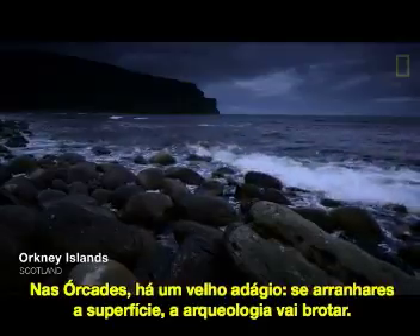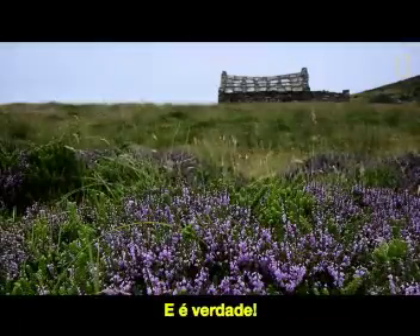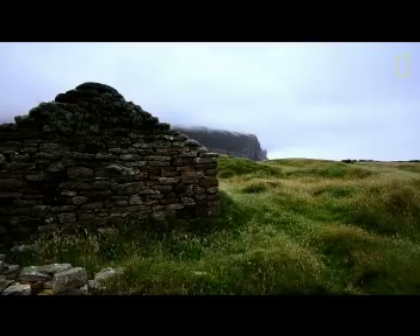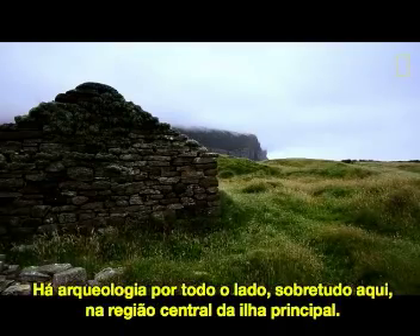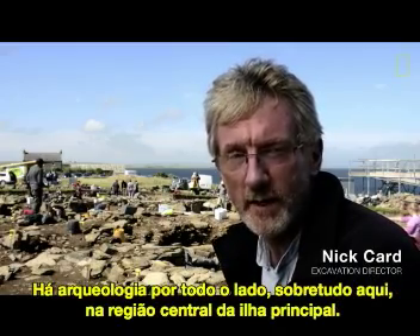Orkney. There's an old saying that if you scratch the surface it bleeds archaeology, and that is true. There's archaeology everywhere, but particularly here in the middle of the main island, central mainland.